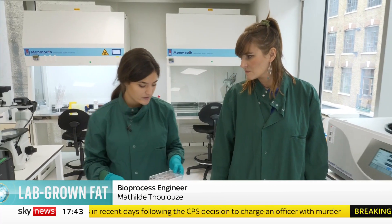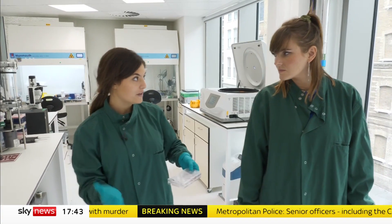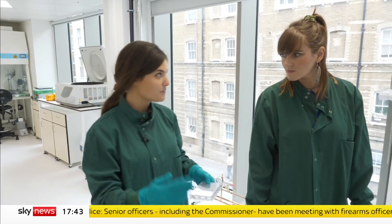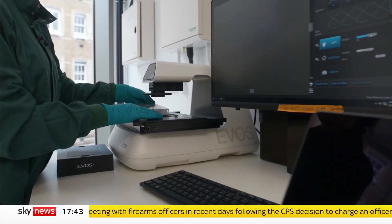Then we grow the cells, so it's about understanding what they like to grow — what temperature, what foods they want, if they need oxygen — and making their environment for it. Once we're happy with the number of cells we have, we turn them into fat cells, and then they start picking up fat and becoming juicier and rounder. And when we're happy with the product, we harvest it, and we have real animal fat.